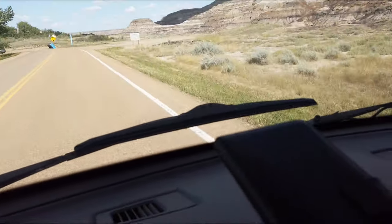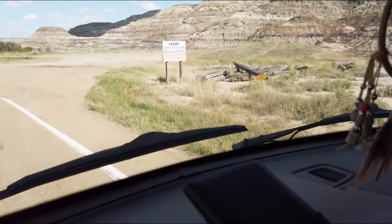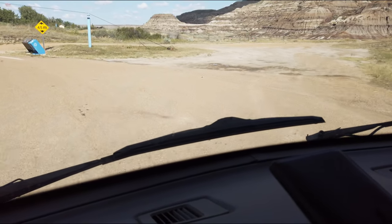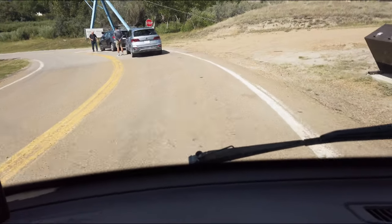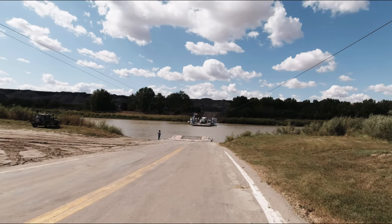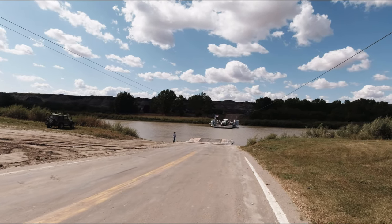It says ferry and there's three other cars here that are stopped. Hours of operation 8 a.m. to 11 p.m. - that's pretty late. They're bringing the ferry from the other side over here, they've got a few vehicles on there.